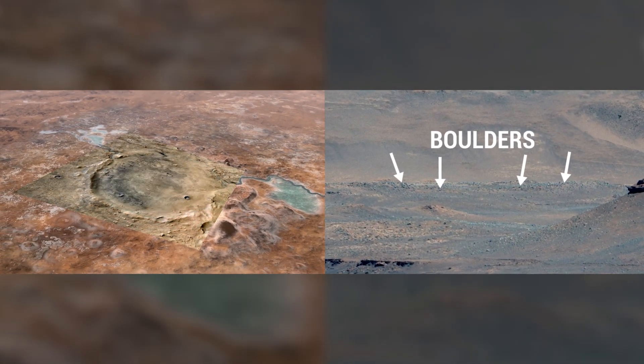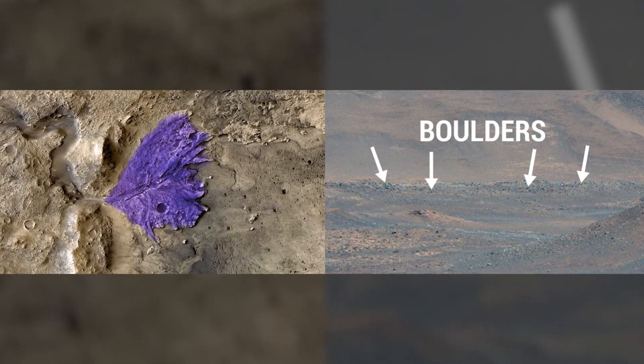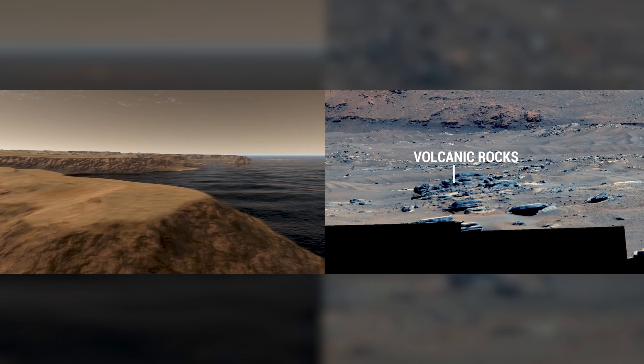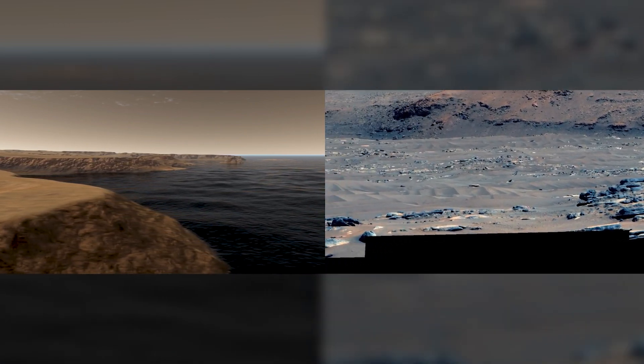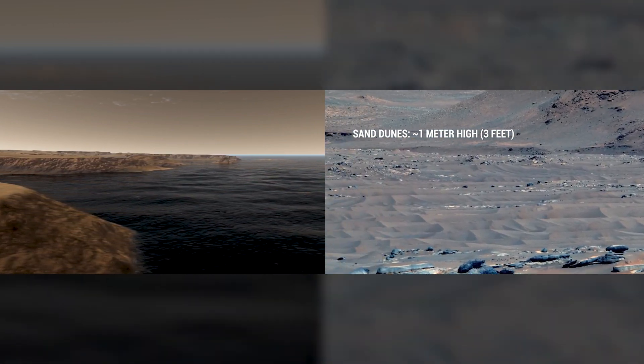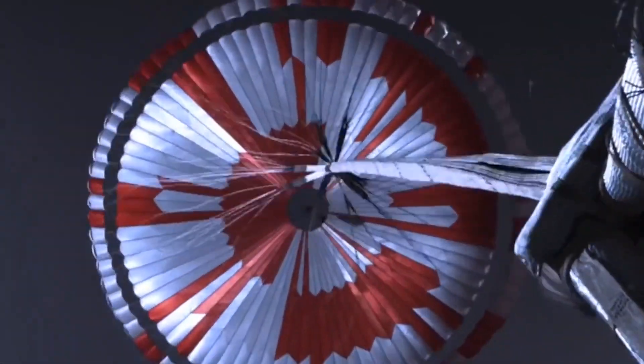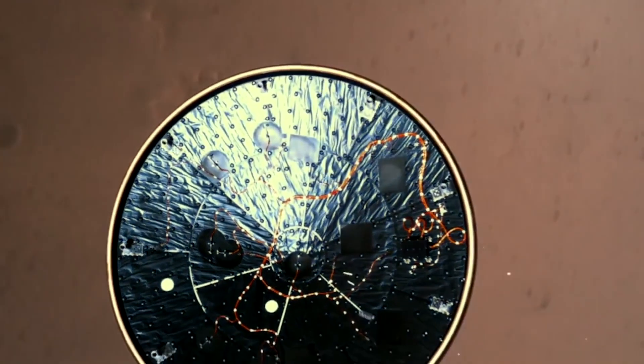What makes this challenging is the terrain that Perseverance landed on. Thanks to technologies that enable Perseverance to target its landing site more accurately and avoid landing on hazards autonomously, the rover safely touched down on the ancient river delta, which contained steep cliffs, sand dunes, and boulder fields.